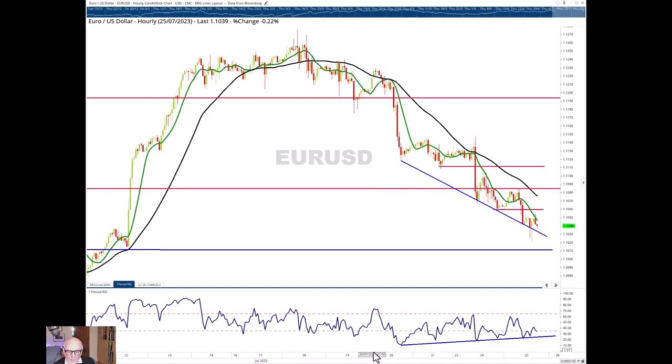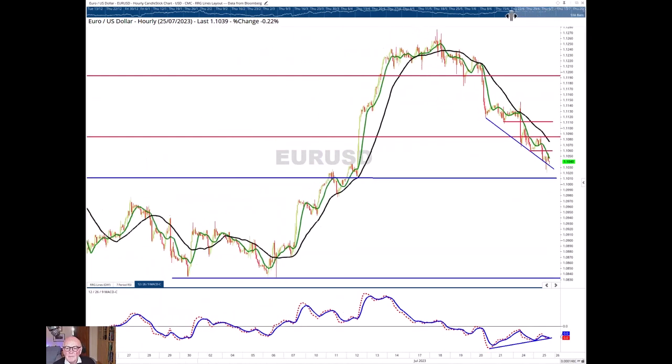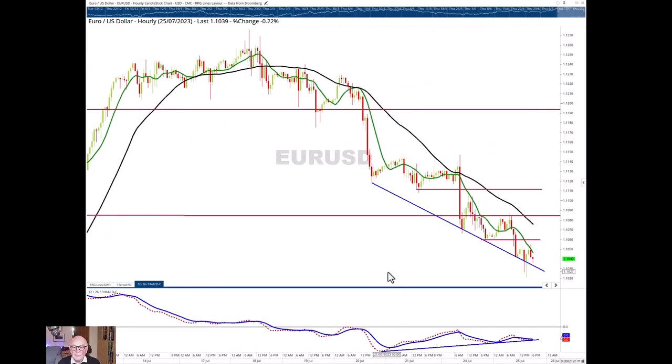So we've got lower lows in place, but what we are seeing is higher lows on the upside. This has been going on for several days — this loss of momentum on the downside. We see it also in the MACD. So we're losing momentum on the downside, but the key thing to observe is that we're approaching the first significant support point for the euro, at 1.10.10.